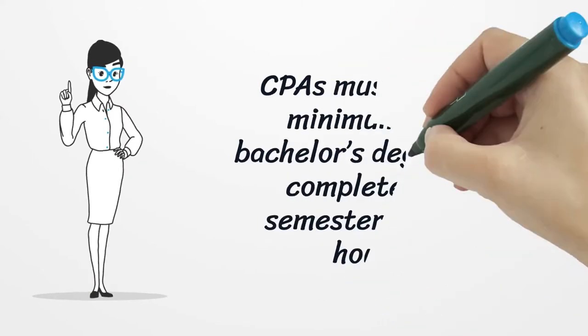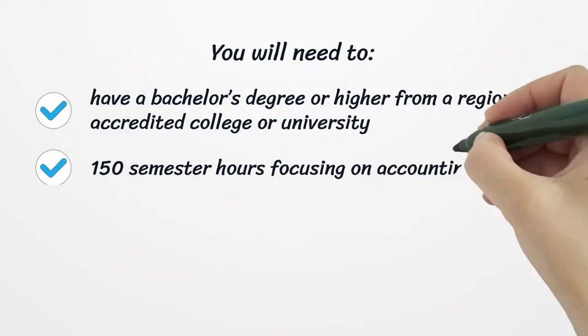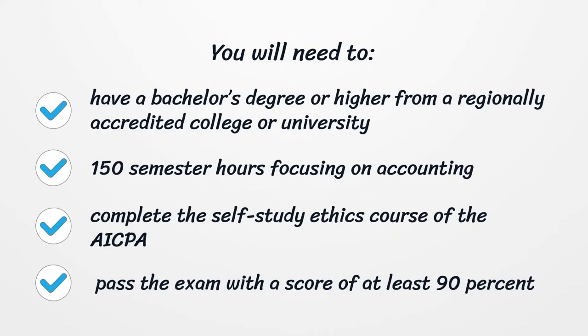CPAs must have a minimum of a bachelor's degree and complete 150 semester college hours. You will need to have a bachelor's degree or higher from a regionally accredited college or university, with 150 semester hours focusing on accounting.